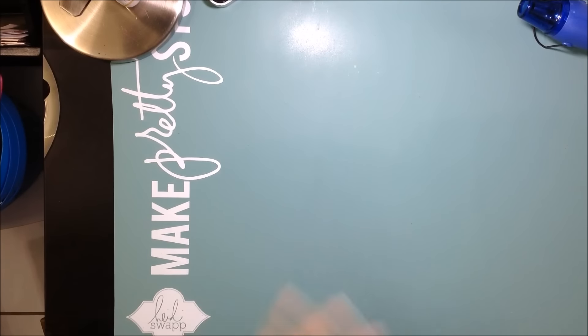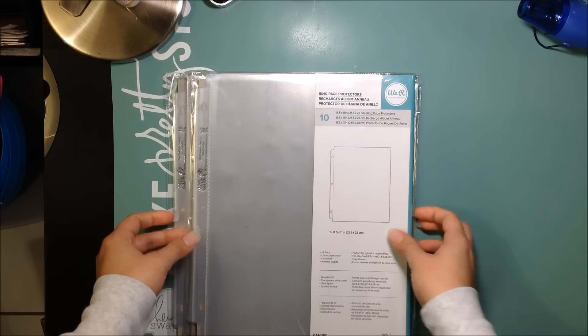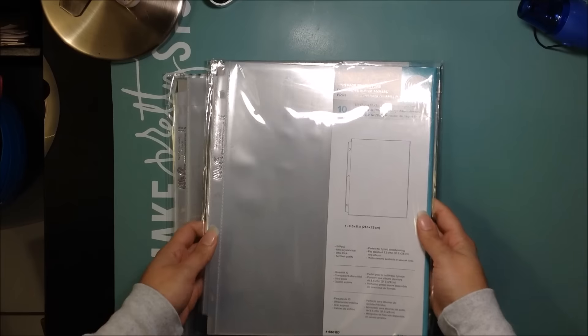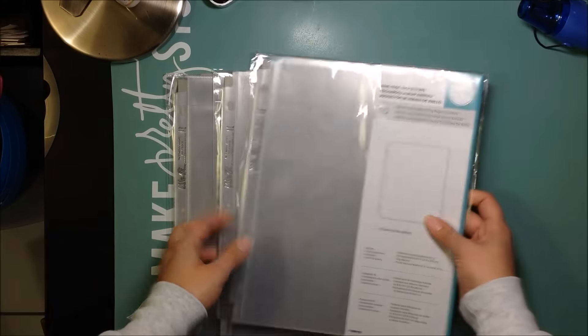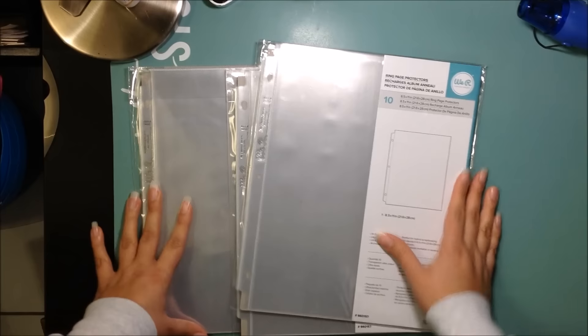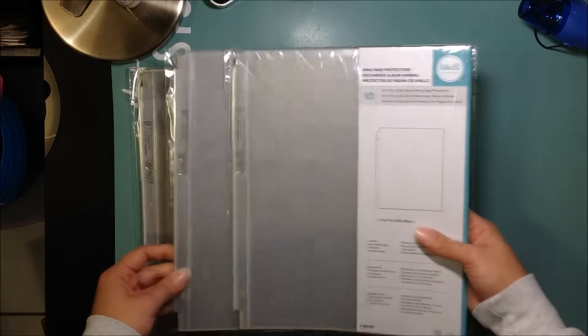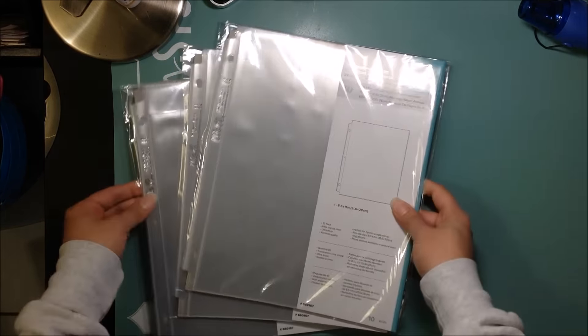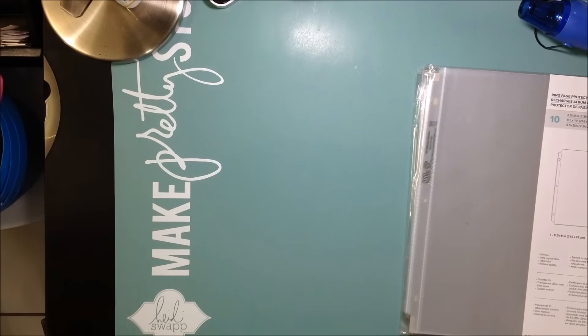Without further ado — I did get some page protectors. I know it's boring, but it is part of what I got. These are the 8.5 by 11 ones and I actually needed those size page protectors. They were very cheap, I think like two bucks or something — very inexpensive. I got three packs, and each pack brings ten page protectors.